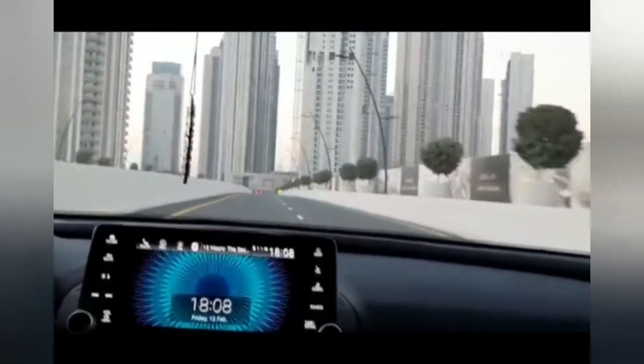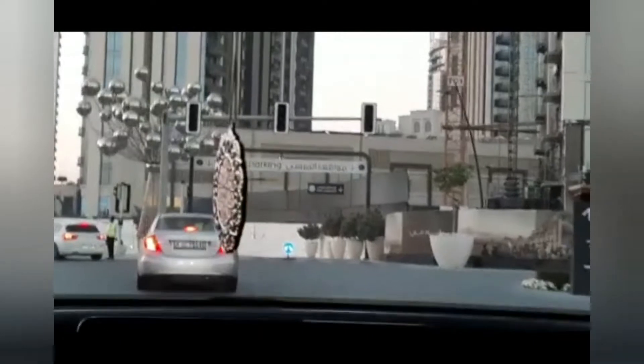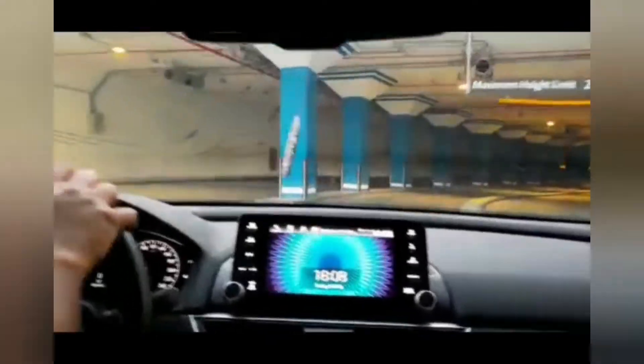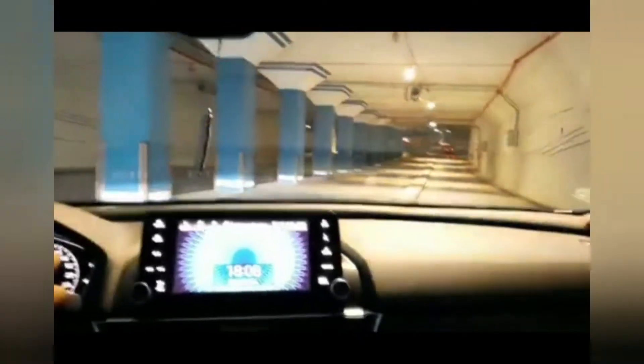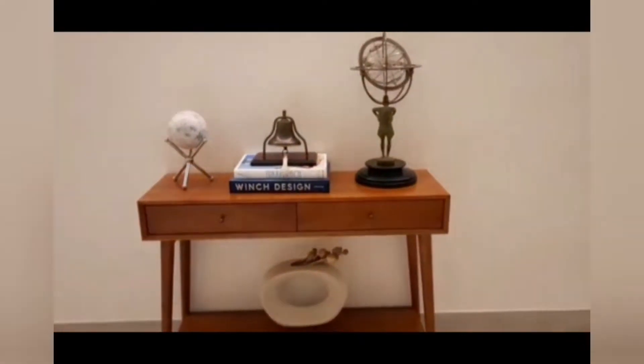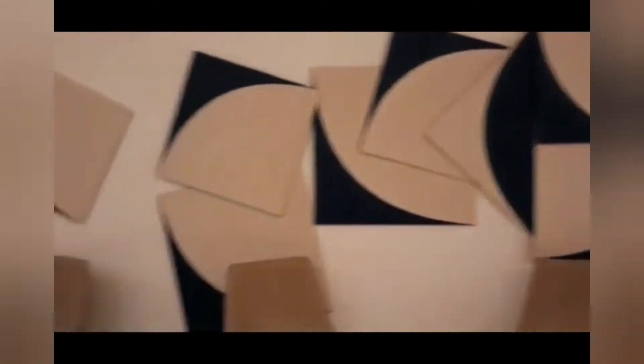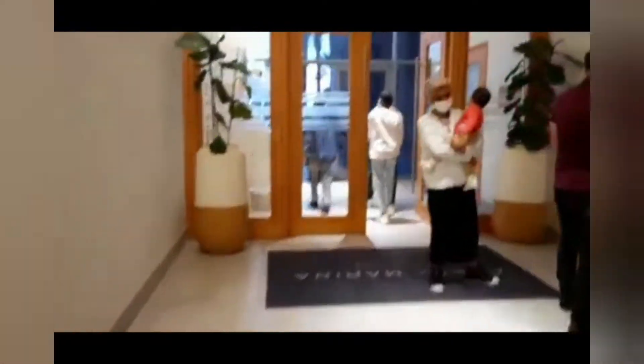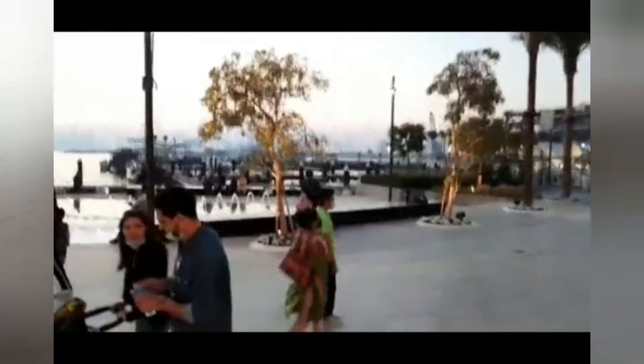Dubai Creek Harbor is one of the major attractions in Dubai, and if you want to see a beautiful sunset it's the best place to visit. We are approaching the parking area — this is the entrance and you can see beautiful pieces of art across the walls. We thought of seeing the sunset but were a few minutes late; even though the sun has gone down, the view is amazing.